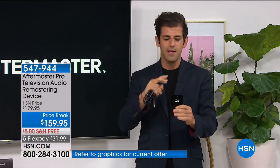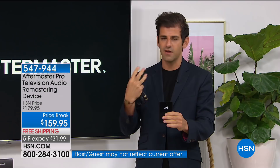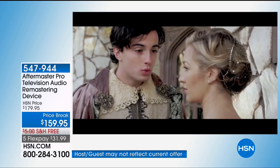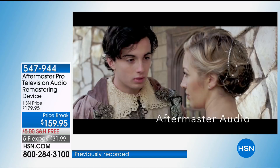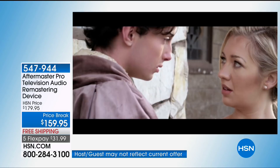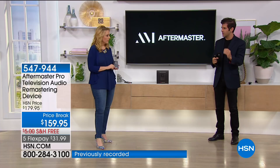We have another demo. Pay attention to the birds chirping, a gong, and the dialogue — listen carefully to how it sounds before and after Aftermaster Pro. After the demo: imagine taking all of that and applying it to your favorite television shows and movies you've seen many times. You're missing so many things that are in there. Those TVs, because they've gotten so thin and beautiful, have speakers about this big — you can't get audio out of them.